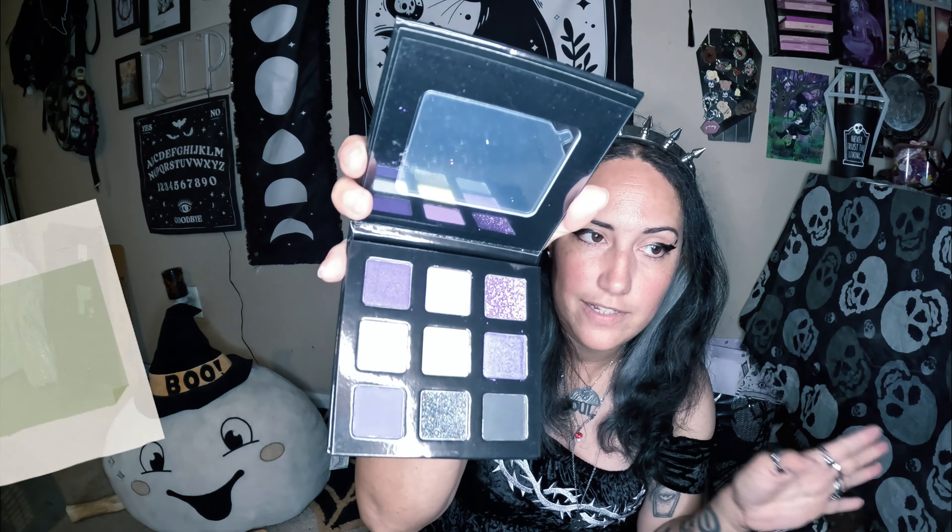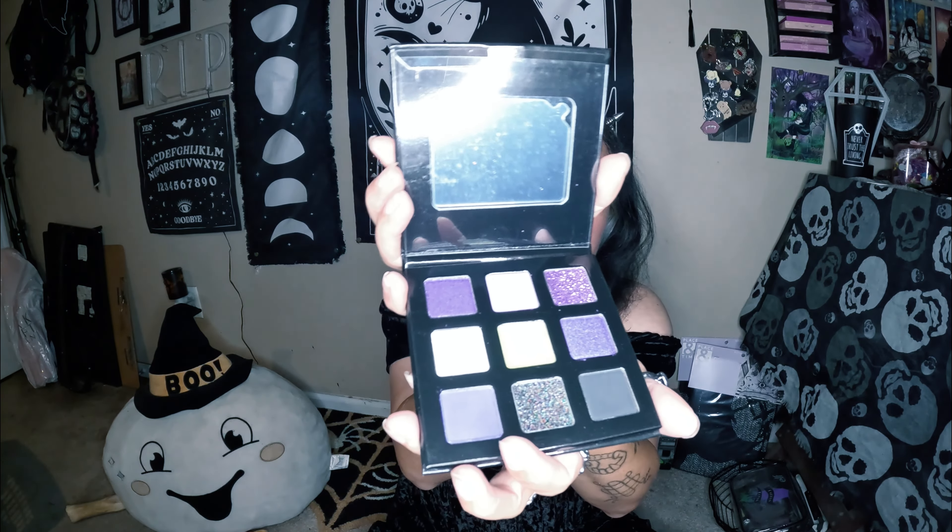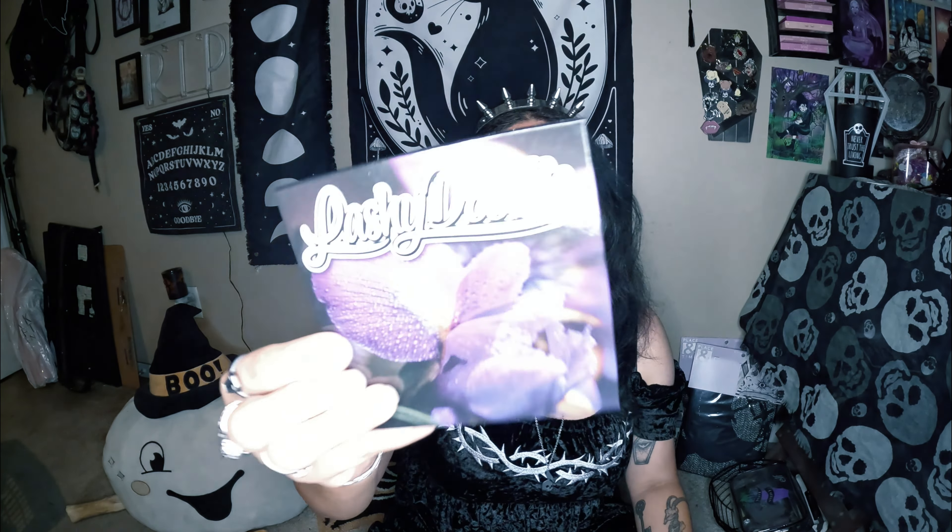Oh, purples! I like this. And these glitter ones - there's a name for them but I'm blanking - they're really easy to apply and they don't get all over the place. I like the color range on this. That's an iris on the cover, so it makes sense that there's yellow and purple in this palette. Maybe this was a spring box.